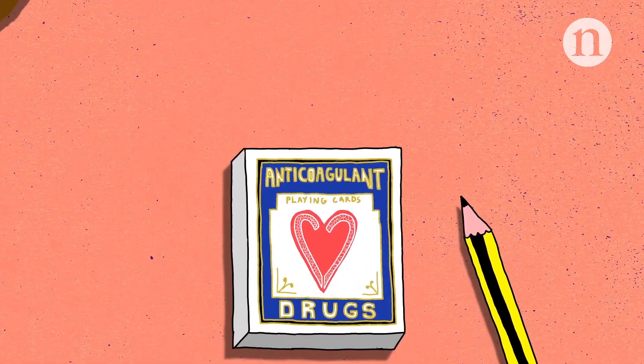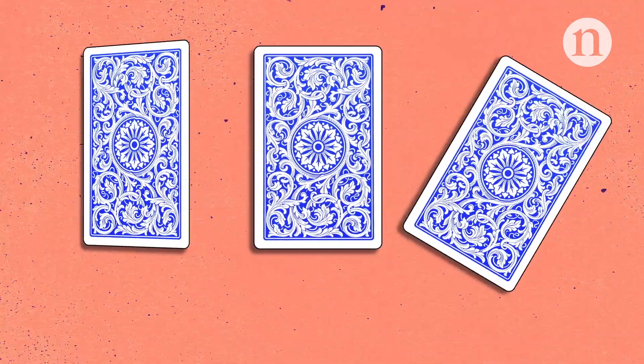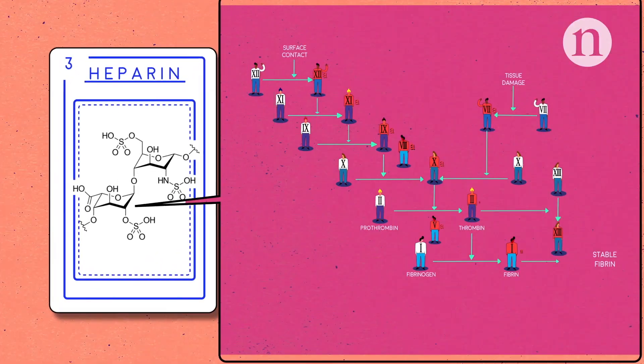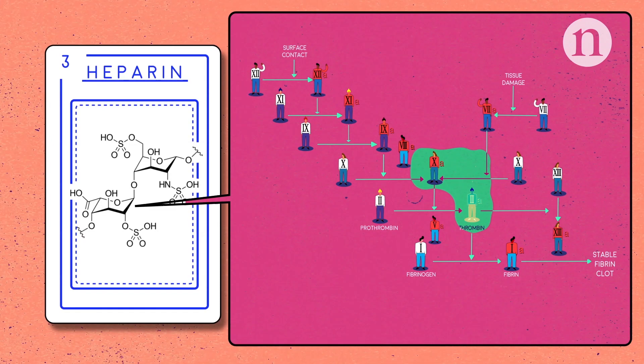Clotting can be prevented with drugs targeting either platelets or the clotting cascade, which this animation focuses on. Heparin, one of the oldest anticoagulants, is administered intravenously and works by activating antithrombin 3, which inhibits thrombin and factor Xa.